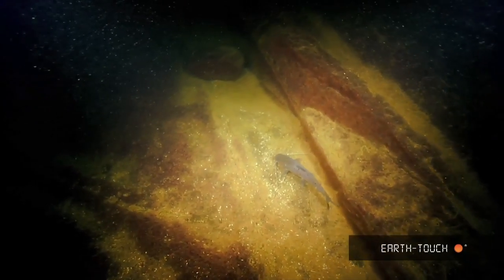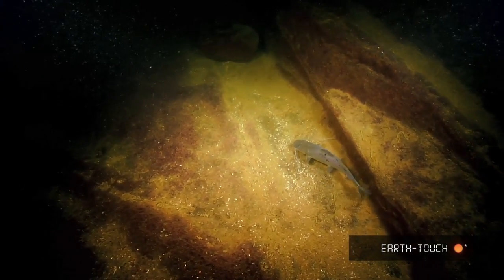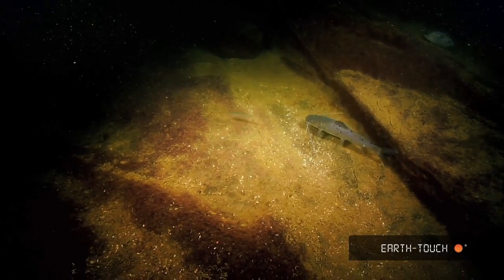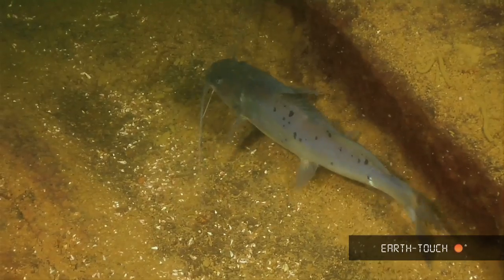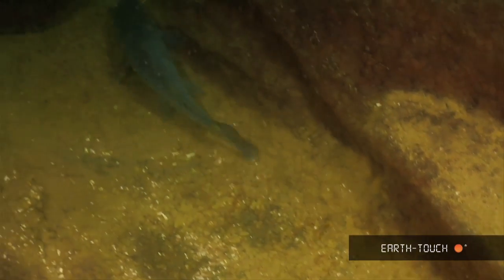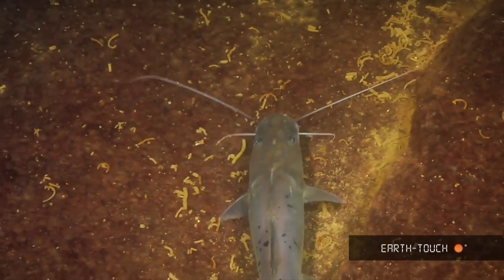Shortly afterwards I came across another catfish. It was just sitting over the sand and gyrating its body slightly — perhaps attempting to pick up any electrical vibrations through its feelers and pick up any potential prey.